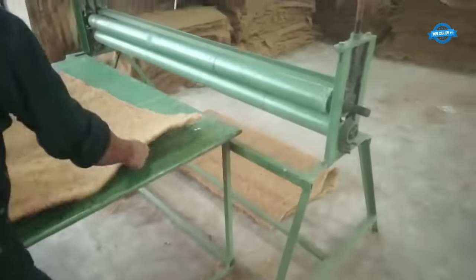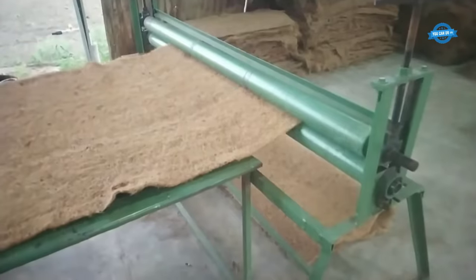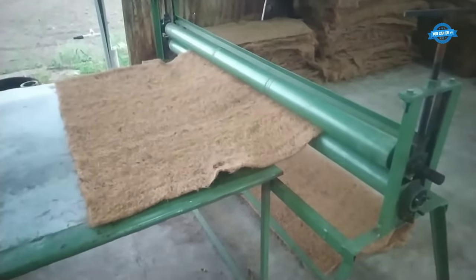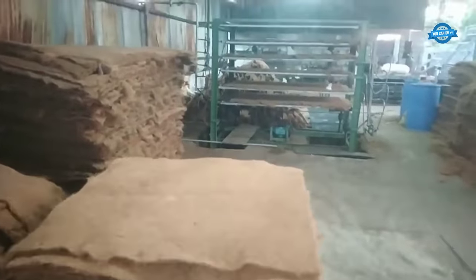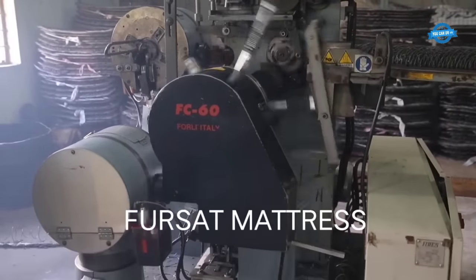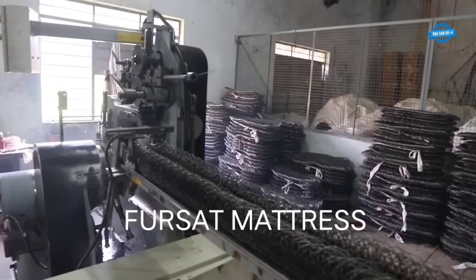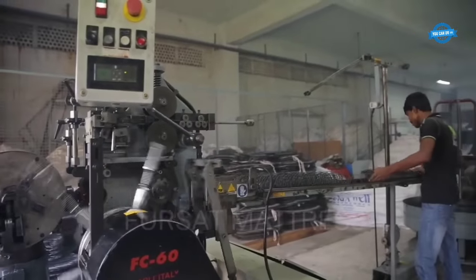Being a natural and biodegradable material, coir needle felt sheets offer a sustainable alternative to synthetic products. They are eco-friendly, recyclable and contribute to a greener manufacturing industry. The versatility and eco-conscious nature of coir needle felt sheets make them a popular choice across various industries seeking sustainable solutions.